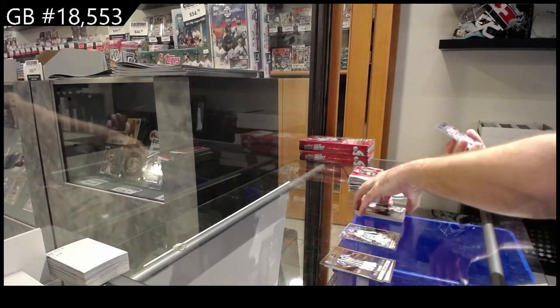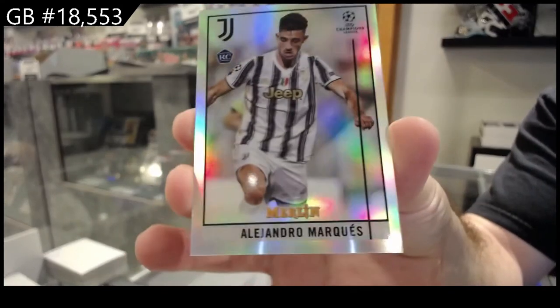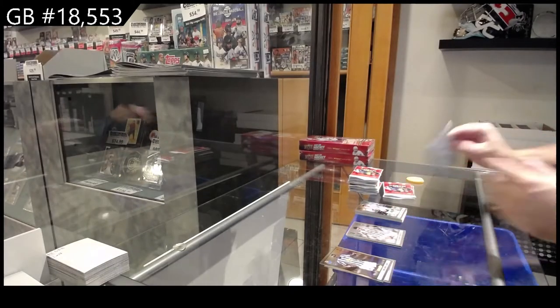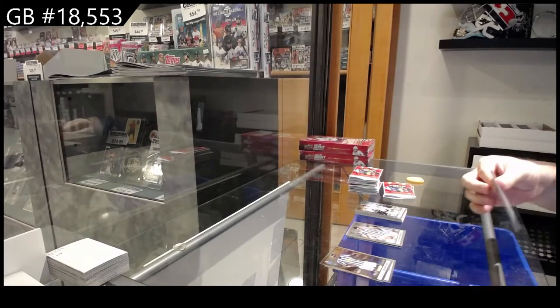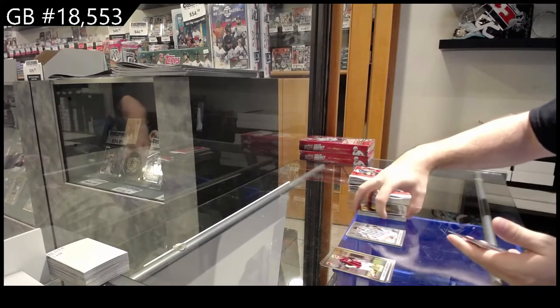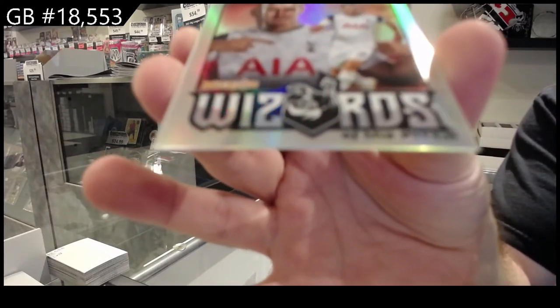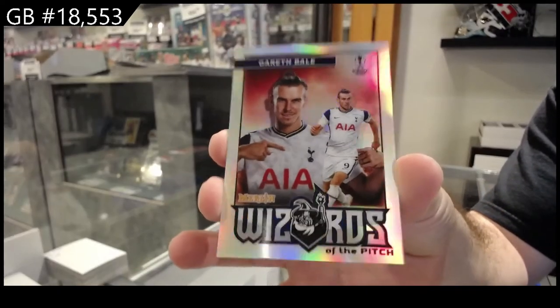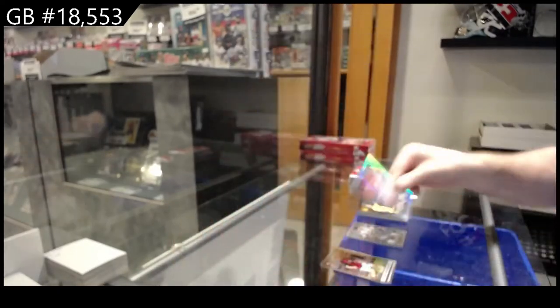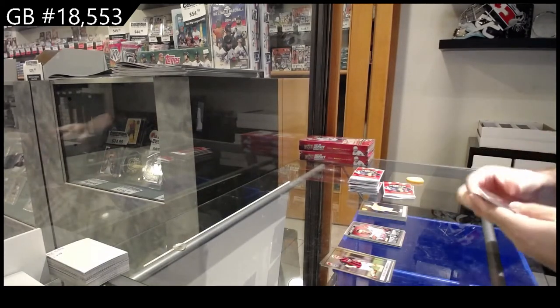Silver refractor rookie of Marquez. Soccer right now is really, really fun to watch. We're gonna be putting as much soccer product out there for you guys — Wizards of the Pitch of Gareth Bale.